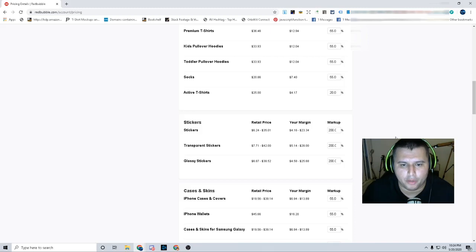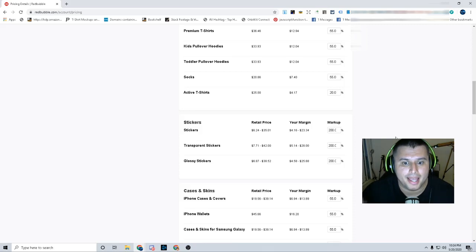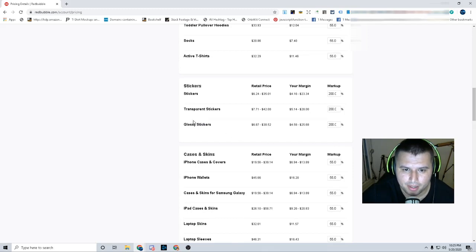Alright, step number four. When you guys have your products listed and live, what should you price them at? That's a big question I get asked a lot. How do you price your products on Redbubble? It's all about testing. As you can see right here, I have my stickers — the whole column at 200%. I've been selling them consistently at 200%. First I started off at 30%, 20%, 25% — this one right here is just over 55%. If you sold something at 30%, the profit margin is really low and you're like, 'dang, I'm only getting 30 cents for this sticker.'